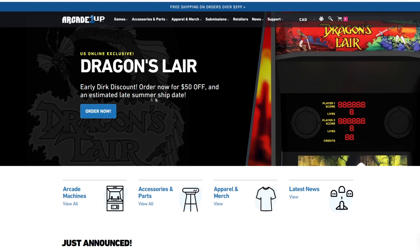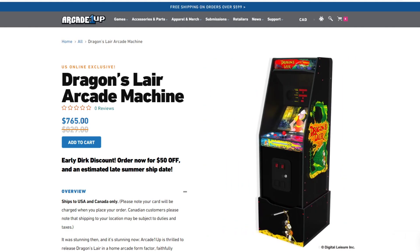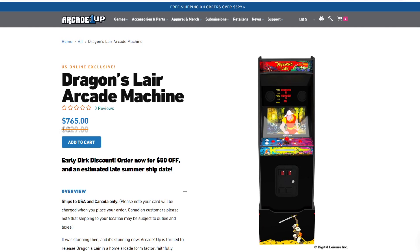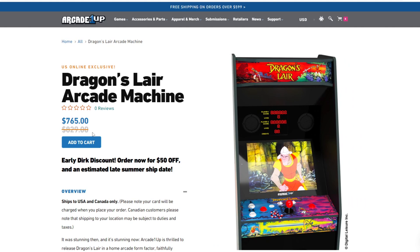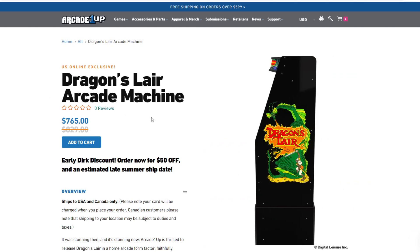Early Dirk discount — order now for $50 off and an estimated late summer ship date. Don't freak out about the price if this is the first time you're seeing it. In the U.S. you will be seeing $5.99 as your purchase price, and then $6.49 here in Canada. Personally, I think this is a bit of a bait and switch. I think this is a $5.99 cabinet anyway, but they're doing the $50 off — it's the old Ron Popeil trick of call now in the next 20 minutes and you can save $50 from your purchase.